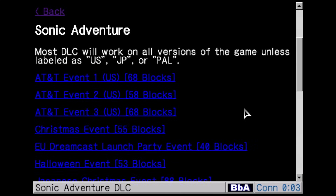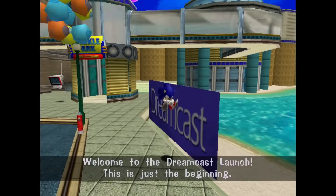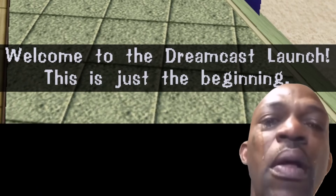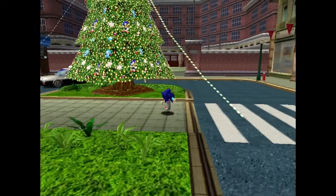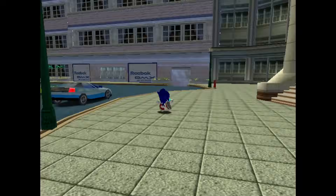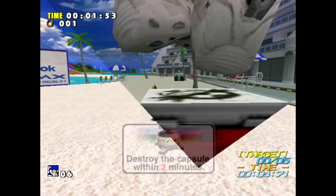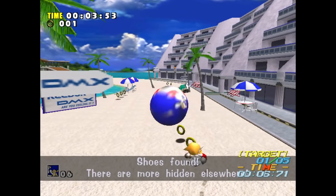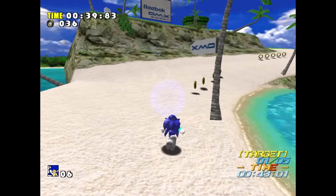Way back on the Dreamcast in 1999, Sonic Adventure had a load of small DLC packs released that changed the game around a bit. For example, the Dreamcast launch party changed Station Square to a small party celebrating the launch of the system. There was also the Christmas DLC which made everything look more festive, and the Reebok sponsored European Sonic Speed Challenge — a DLC event that featured a modified version of Emerald Coast with item capsules filled with Reebok shoes around the stage that Eggman apparently stole, along with Reebok branding everywhere.